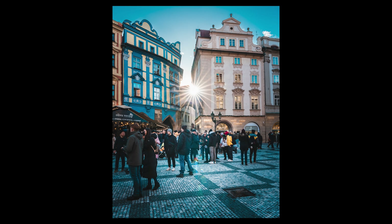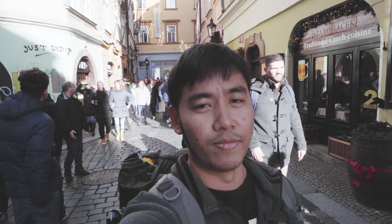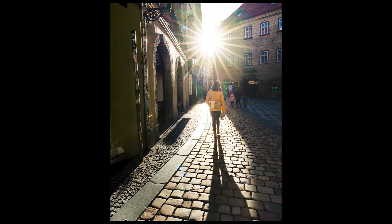I then continued walking along and admiring the city streets and noticed something very interesting. I'm just really liking this road with the cobbled stones — you have the sunburst at the back and I can use some people in the background for their shadows. Nice street photography.